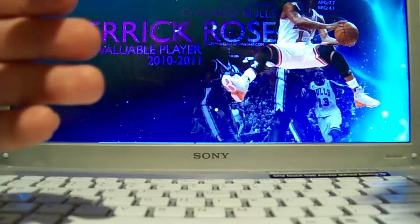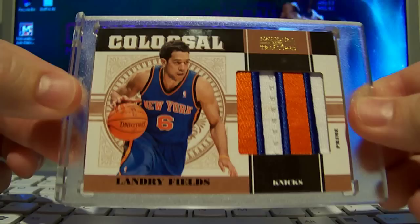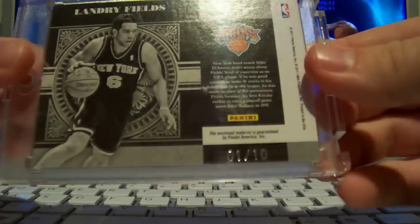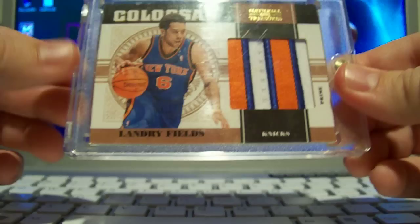The last item — I actually got this in yesterday. It's for sale. It's from 10/11 National Treasures — a Landry Fields colossal jumbo patch, three-color patch with seven breaks. Pretty sick looking patch, huge patch, and it's numbered 1 out of 10 on the back — first one made. It's available on eBay right now. If you're interested, send me a private message and if the price is right I can end the listing for you.